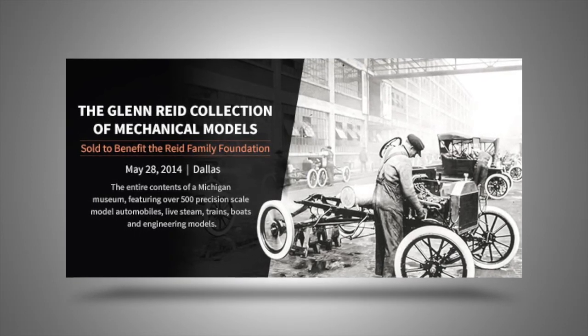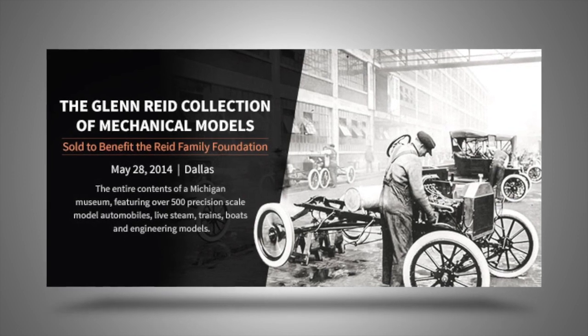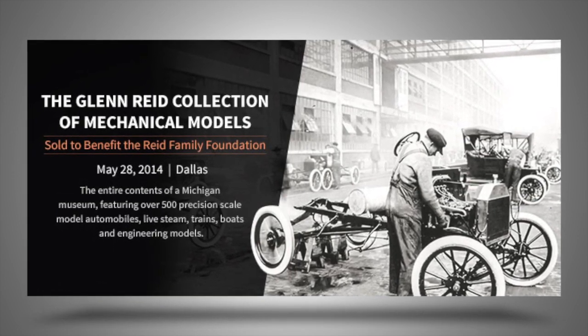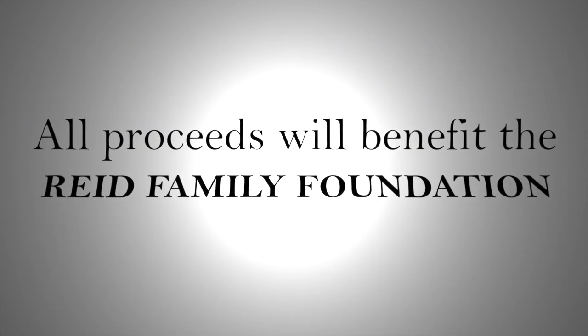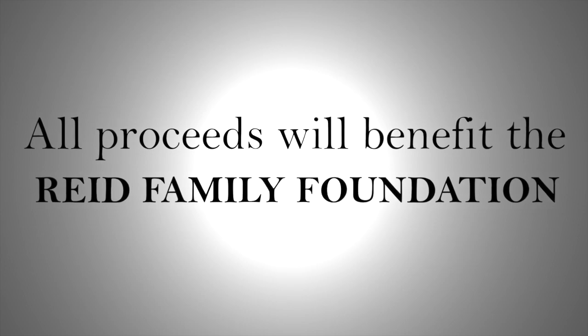Welcome to the Glenn Reed Museum Collection of Mechanical and Engineering Models, which will be sold at Heritage Auctions in Dallas on the 28th of May 2014. All proceeds from the sale of Glenn's museum collection will go to the Reed Family Foundation.